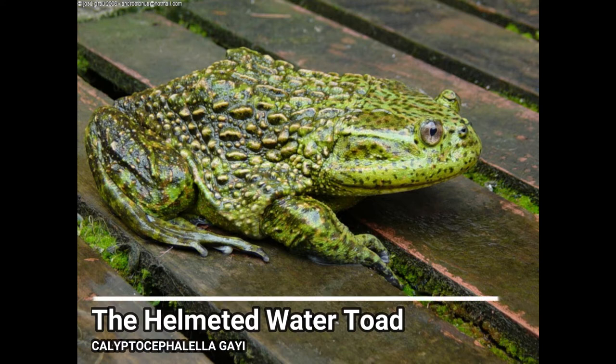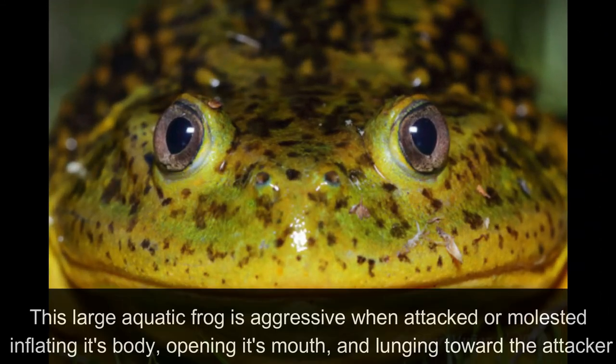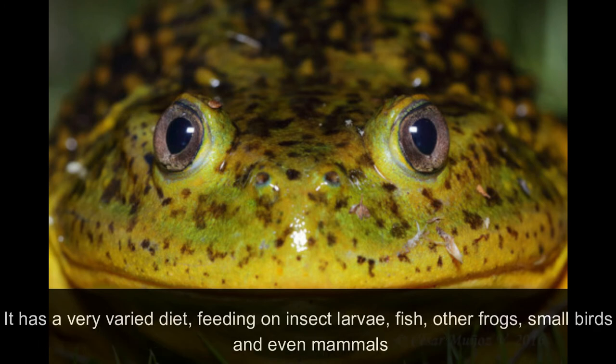The Helmeted Water Toad. This large aquatic frog is aggressive when attacked or molested, inflating its body, opening its mouth and lurching towards the attacker. It has a very varied diet, feeding on insect larvae, fish, other frogs, small birds and even mammals.